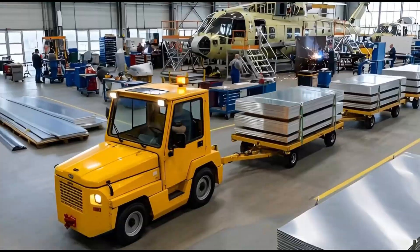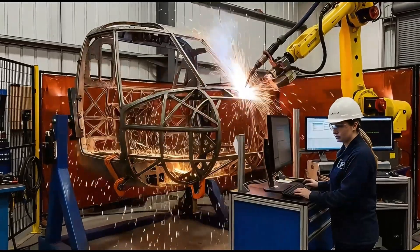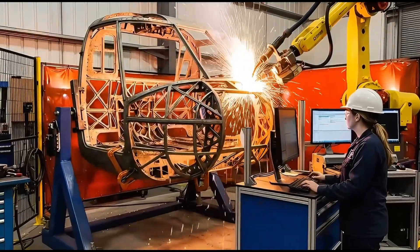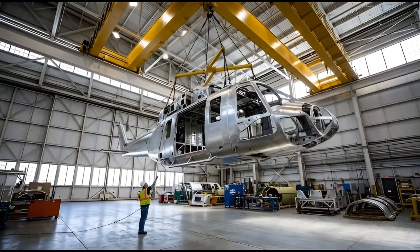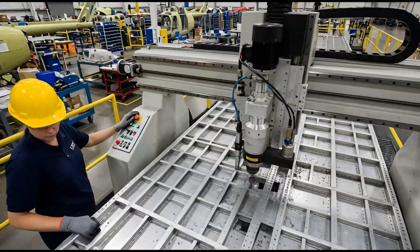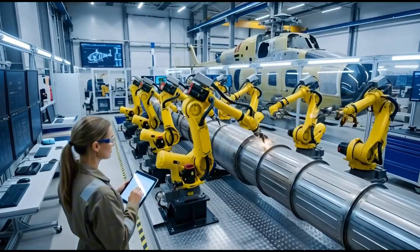Meanwhile, the airframe comes together. Robotic welders join the aluminum structure, creating a lightweight yet rigid skeleton. Automated riveting machines attach the metal skin to the frame. This ensures the fuselage is strong enough to carry heavy military payloads.